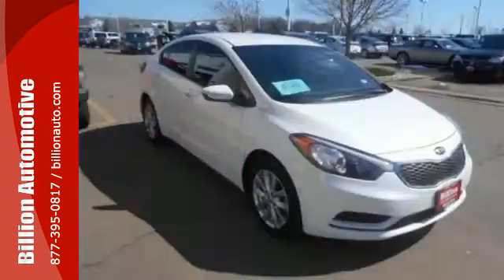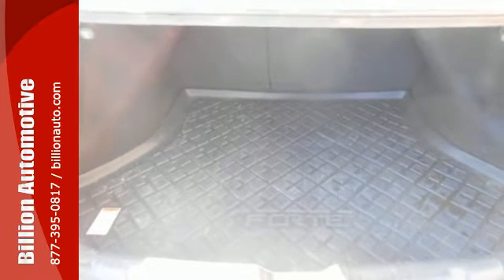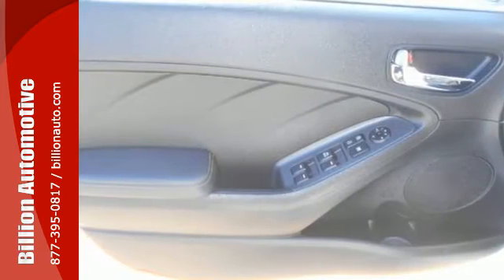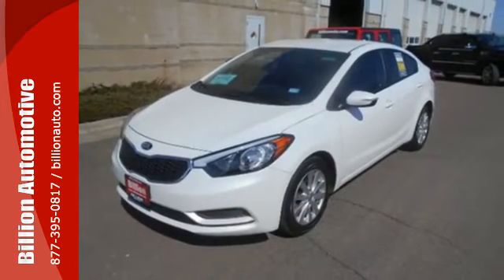including a tilt and telescoping steering wheel and CD player with MP3 decoder. Plus you'll get traction control, multiple airbags and anti-lock brakes to help keep you safe. See this stylish and comfortable Forte for yourself today.